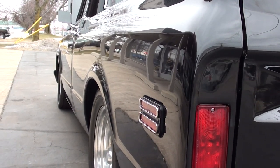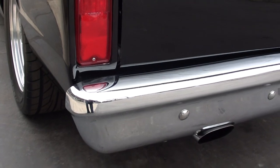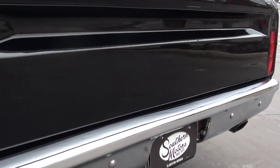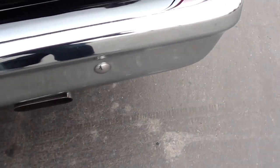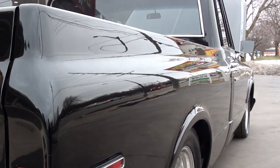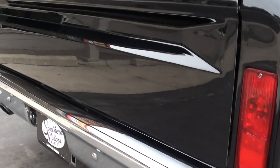He does all his own work except for the interior. He painted the truck, everything. It's got single stage paint on it — that's why it's got so much depth. I mean, you look at the paint, it looks like you're going to get your hands wet.